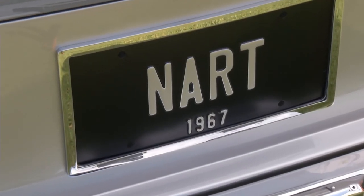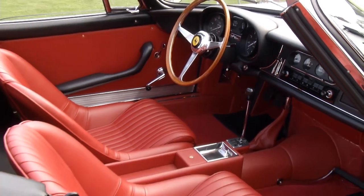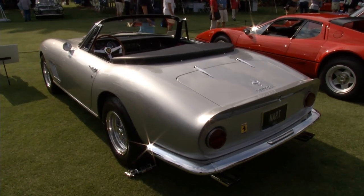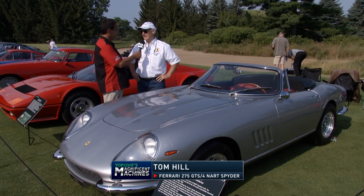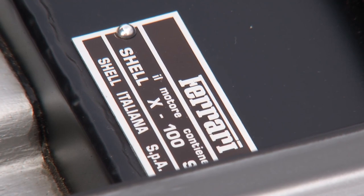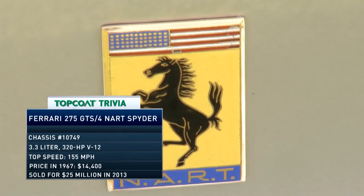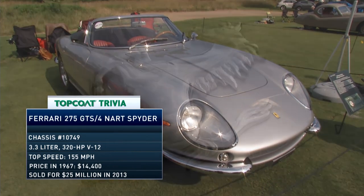For 35 years, Tom Hill was the engineering manager at GM on the Corvette project. However, he's now the caretaker of this 1967 Ferrari NART Spyder. They originally commissioned 25 of these cars because American customers liked open-top cars — spiders, as the Italians call them. But this was the ninth of only 10 that actually got built.